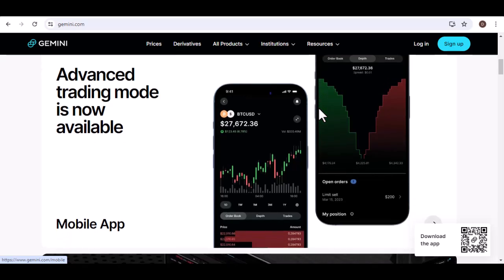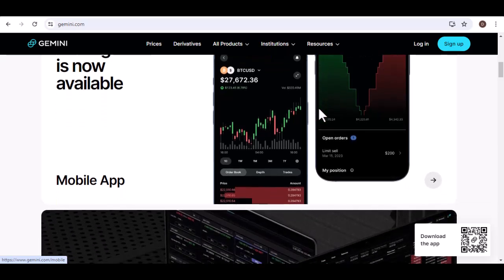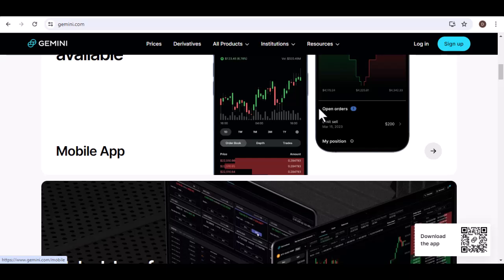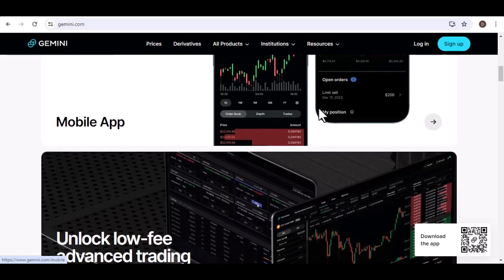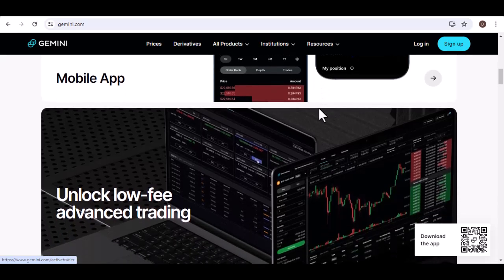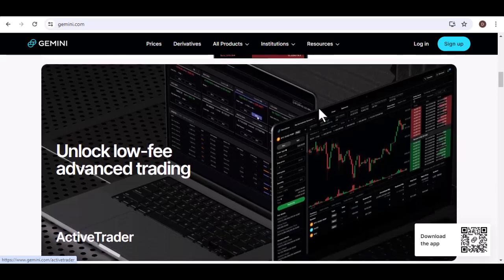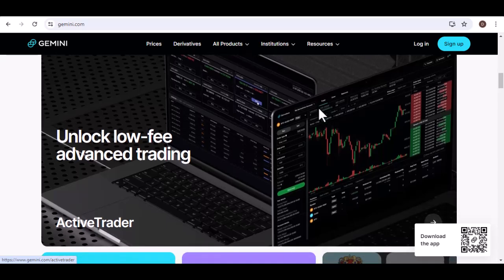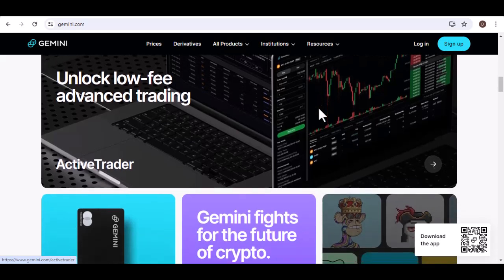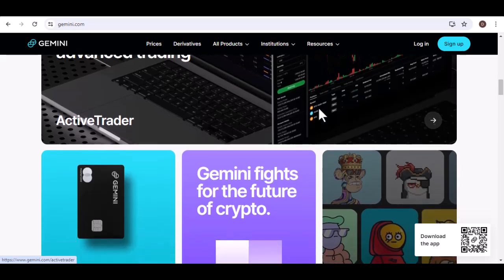Here's the deal: Gemini offers a couple of ways to fund your account, and whether you can directly link your bank account depends on which method you choose. Option one: bank transfers. This is a popular choice for larger deposits, especially if you're looking for lower fees. For US customers, Gemini allows you to link your bank account for ACH transfers — ACH stands for Automated Clearing House, basically a network that facilitates electronic bank transfers. With a linked account, deposits are smooth and streamlined.